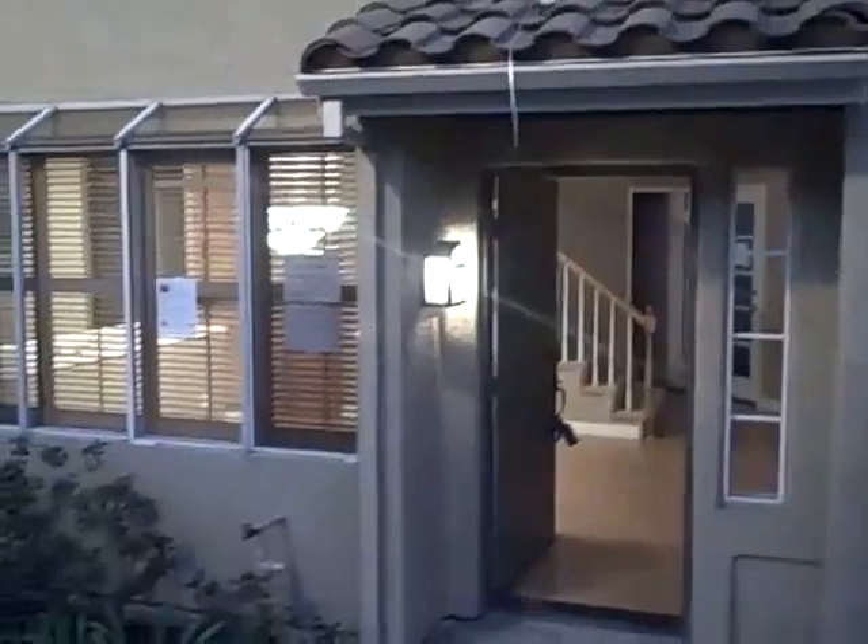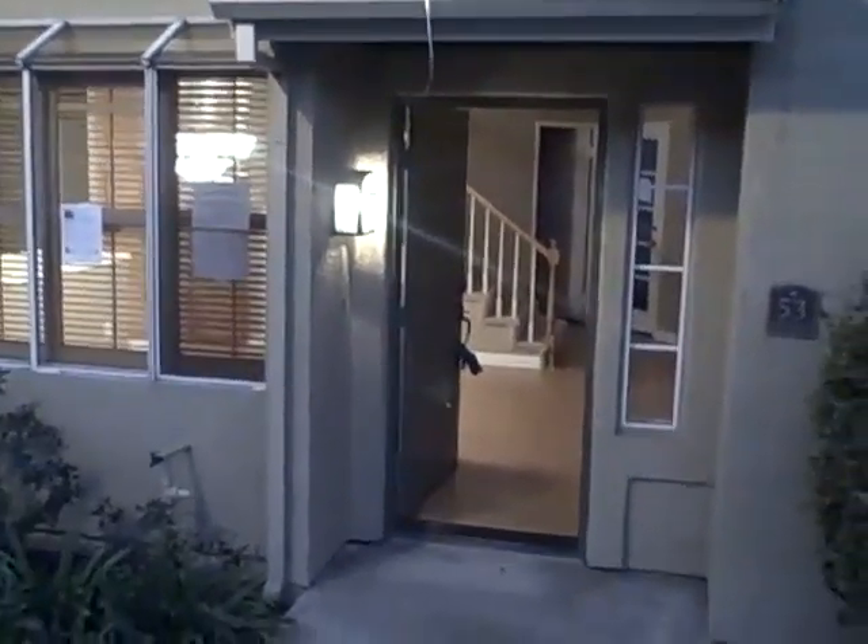We're at 53 Chamomile, and this is a three-bedroomed, two-bath property, bank-owned, Home Path, $369,900, 1,300 square feet.